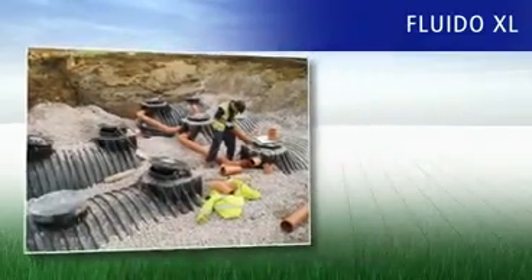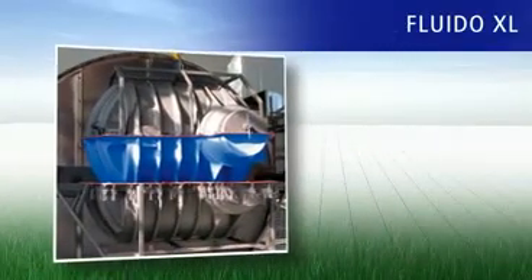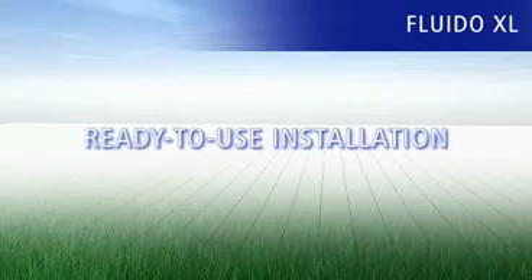Fluido XL plants are planned individually by Ravatec and flexibly adapted to the conditions. Ravatec produces all the components itself, from the PE tank through to the technology, and WRS USA offers support for your building project right through to installation.